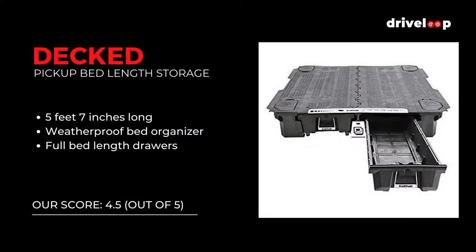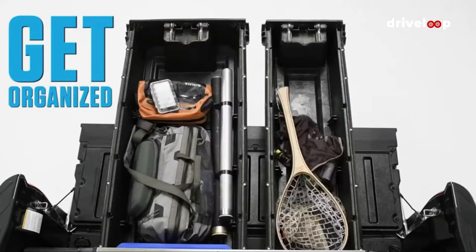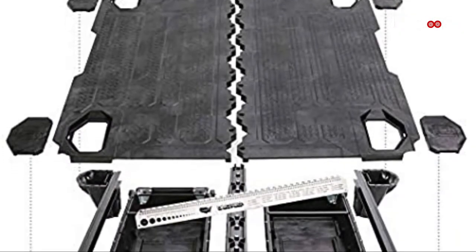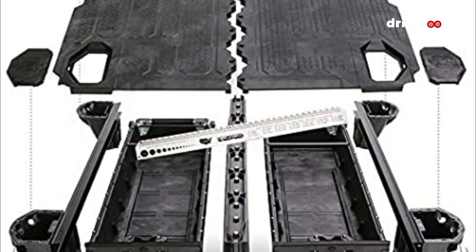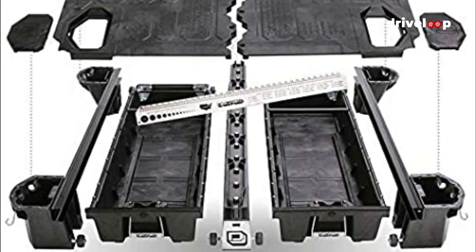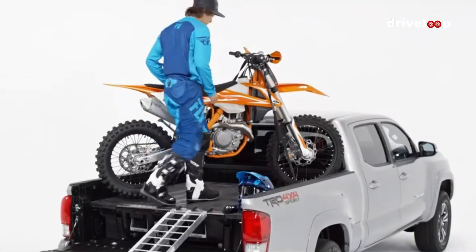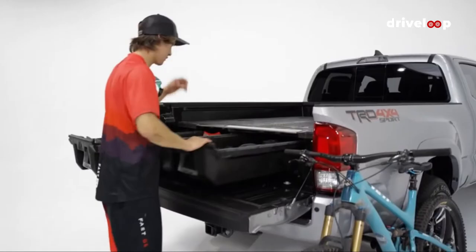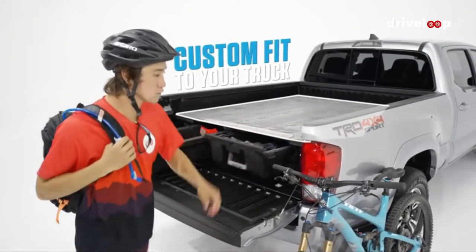At number 3 is the DECT Pickup Truck Storage System. The DECT system is a two-drawer storage system that runs the full length of a typical pickup truck bed. It's made to last with high-density polyethylene molded to a steel-metal subframe. The material is weatherproof and protected from UV rays and environmental exposure. You can store tools, gear, and other items in the drawers, and you can also add up to 2,000 pounds on top of the truck. DECT offers locks, dividers, and other storage compartments that can be integrated into the system.